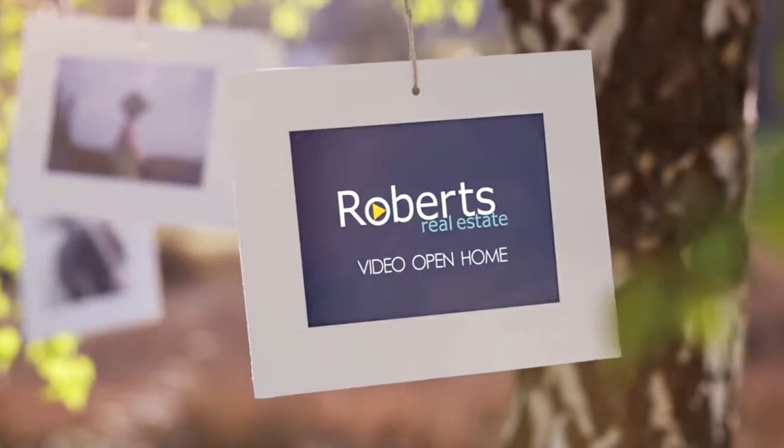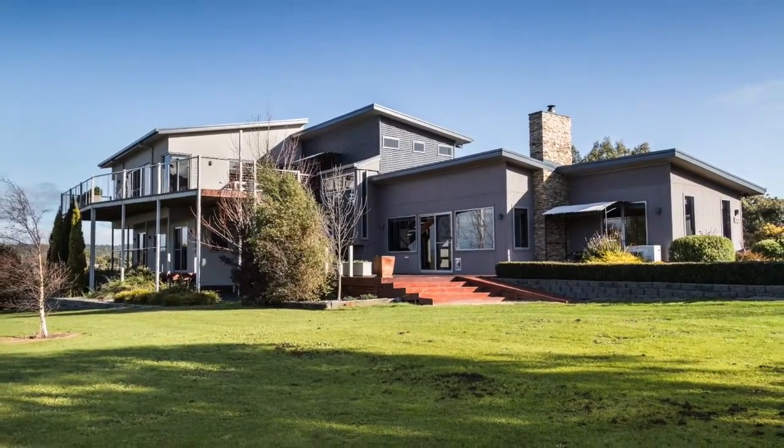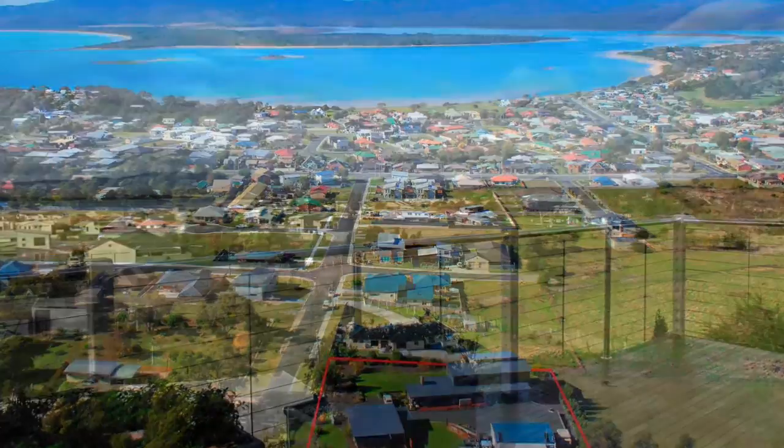A residence of style. Sophisticated, craftsman built and with a unique dual level design, this residence embraces its surroundings, incorporating the majestic views of Shearwater into the home.